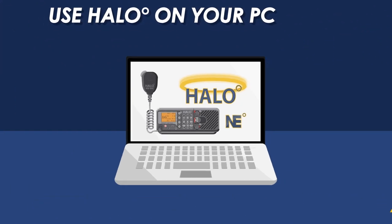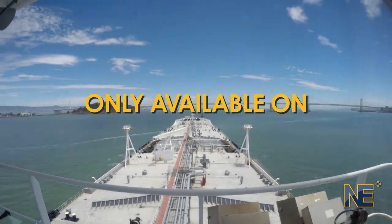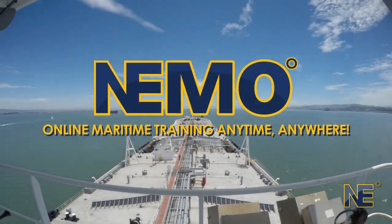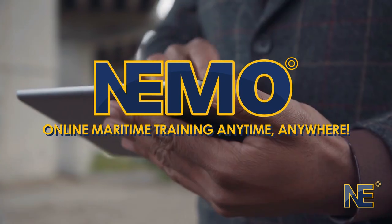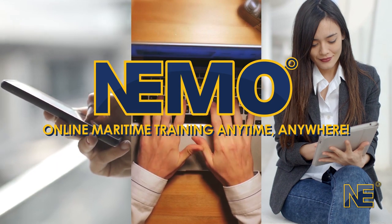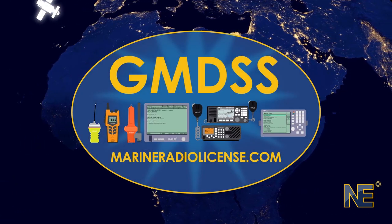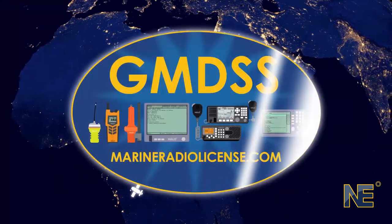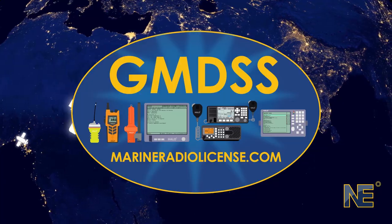This course will prepare you for the maritime career you've always dreamed of, and it's all available on Northeast Maritime Online. NEMO — bringing you maritime training anytime, anywhere. The world's first comprehensive maritime e-learning platform. Save time and money training online with the NEMO GMDSS radio operator course. Register today at marineradiolicense.com.